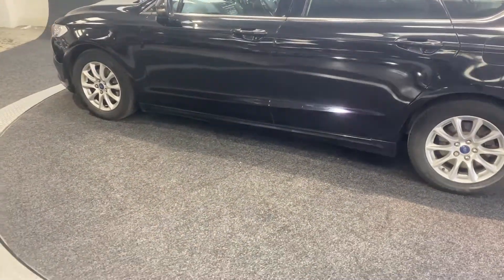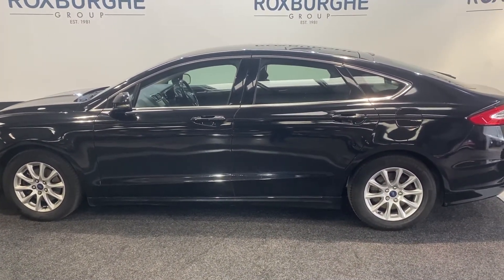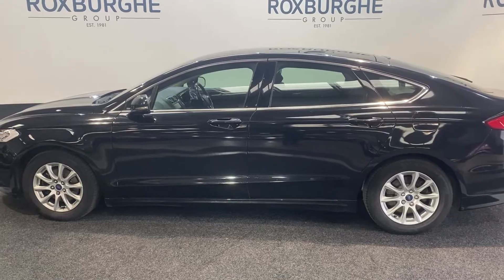If you are interested in buying this vehicle or have any other inquiries, please do not hesitate to ring us on 0121 313 1555, or alternatively you can email us at sales@theroxburghgroup.com. Cheers guys!